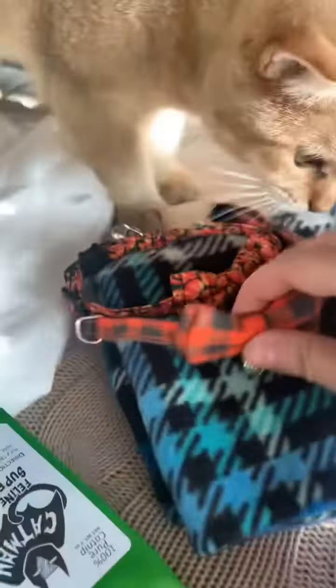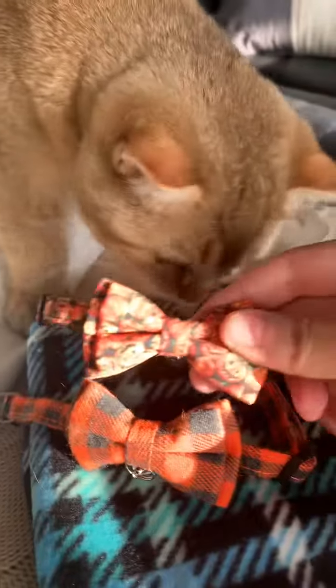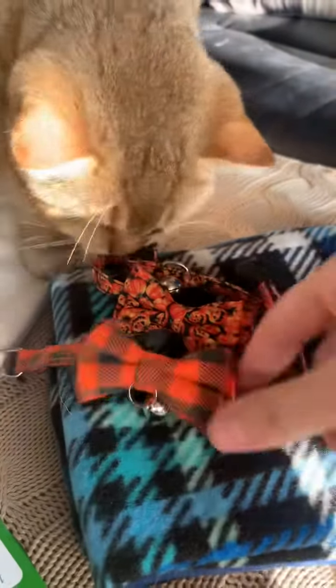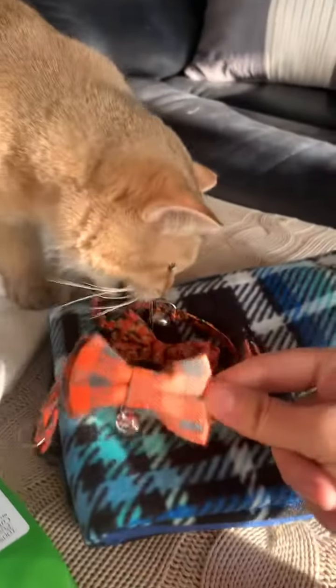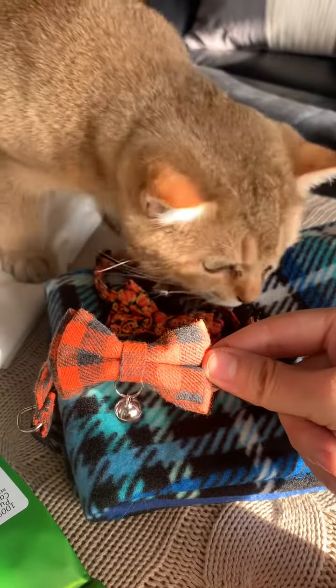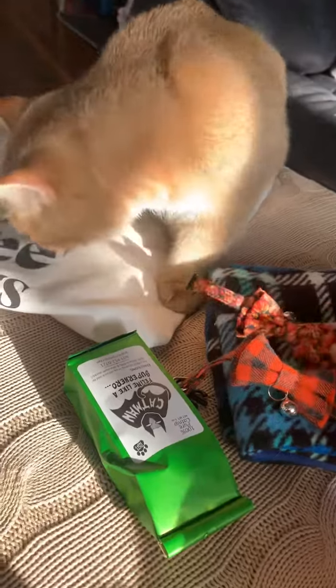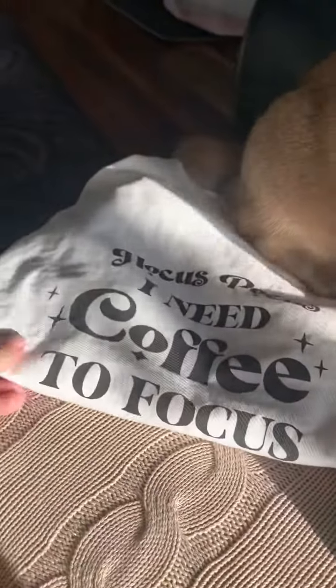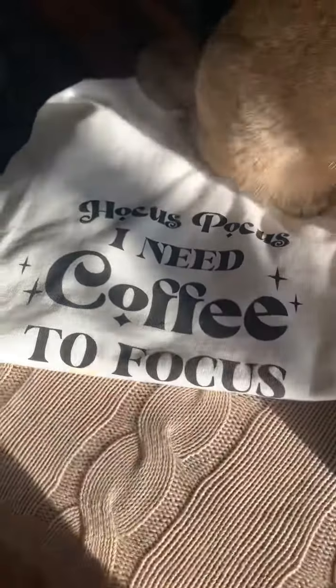So I ordered these two bow ties for him — these two little Halloween bow ties — and I'm going to be seeing which one looks cuter. I originally thought the plaid orange and black one, but I also got him this little pumpkin jack-o'-lantern one for fun. And I also got myself a little shirt so we could take a picture together: 'Hocus Pocus, I need coffee to focus.'